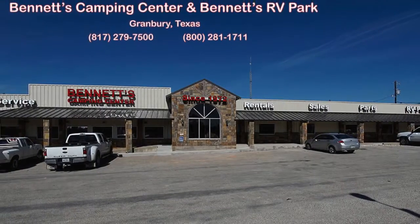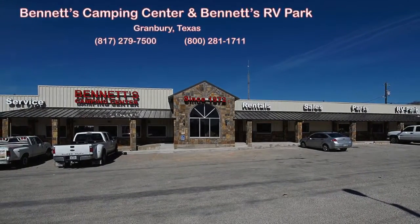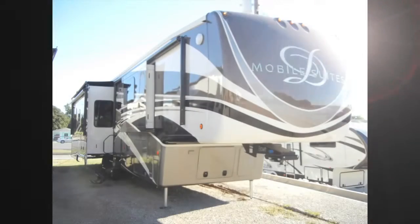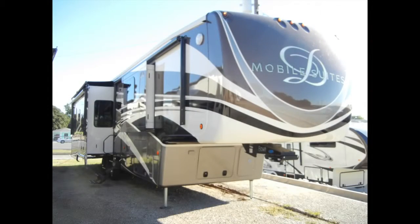Since 1972, Bennett's Camping Center has been making dreams come true for families around the country by providing exemplary sales and service. We're now pleased to present this new 2016 Mobile Suite 44 Houston.